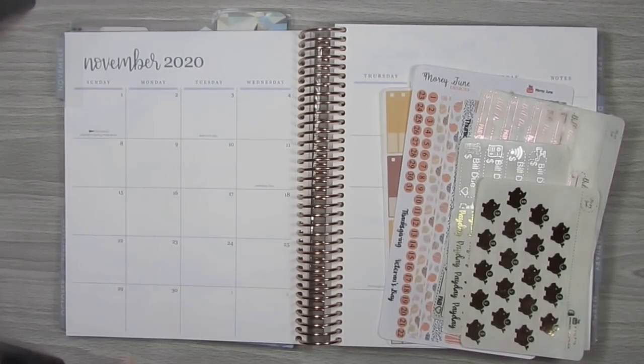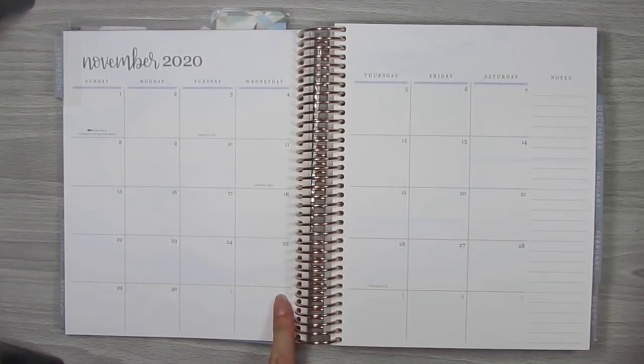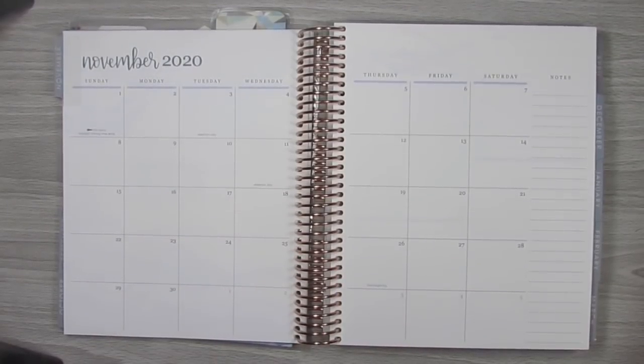The first thing I'm going to do is set up my monthly overview. I am using the Erin Condren Deluxe Monthly Planner — this is a 7x9 and it is in the neutral color pattern. I really love the neutral; I love the new designs of these planners compared to last year's. There are just a few different tweaks and I really like the planner that I'm in.